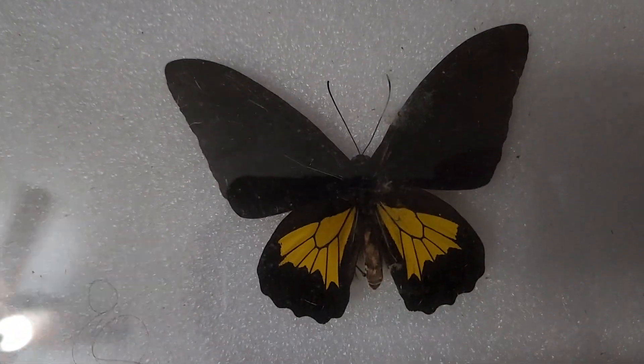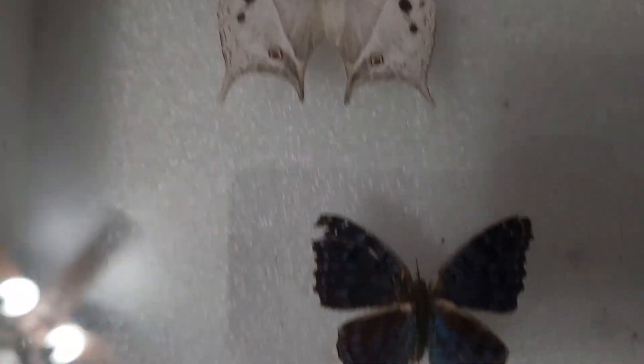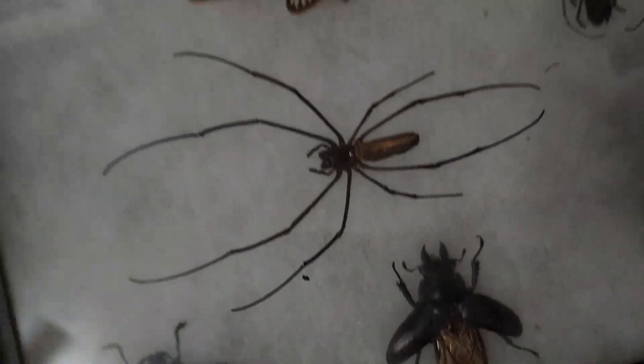I think these are butterflies. They don't look like moths to me — I believe these are butterflies. And then all of these: these are all things that I mounted, but I did not collect any of these myself, except for that beetle, like I said, which was one that I collected.